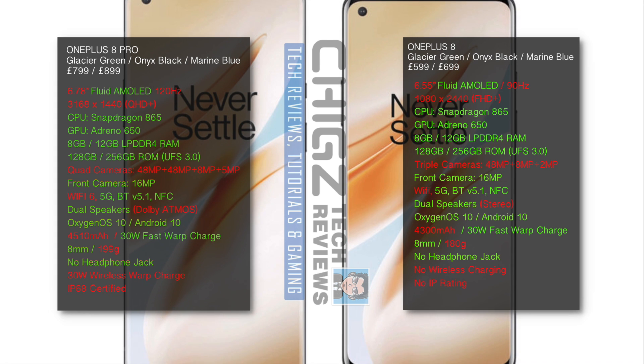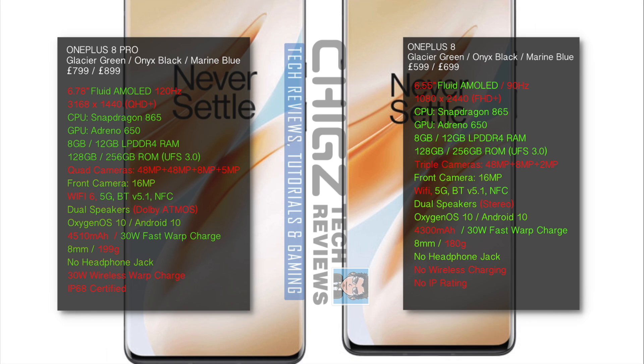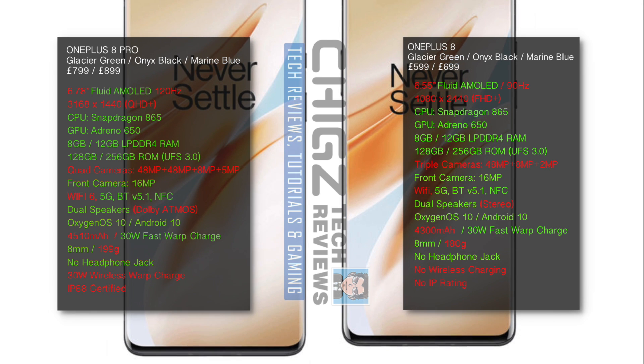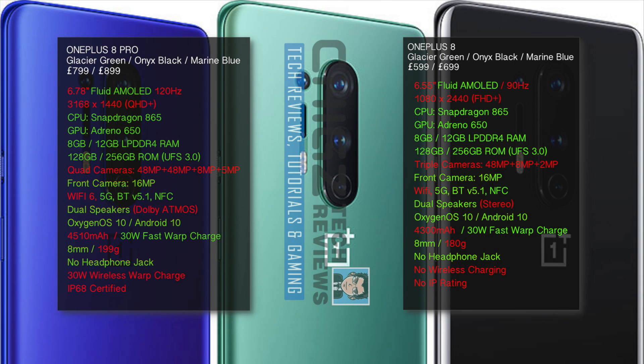Both models will be available in Glacier Green or Onyx Black. The price for the OnePlus 8 Pro version is confirmed at $799 or $899 depending on your RAM and storage choices. And the confirmed price for the standard version is $599 or $699.